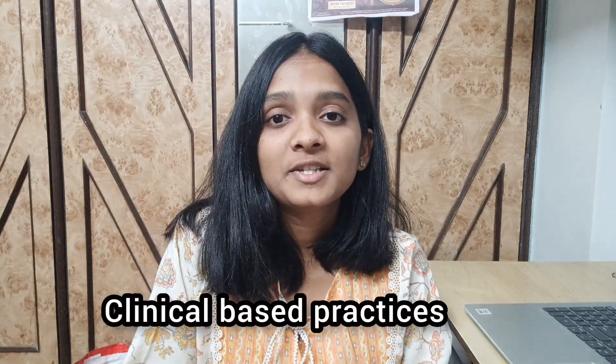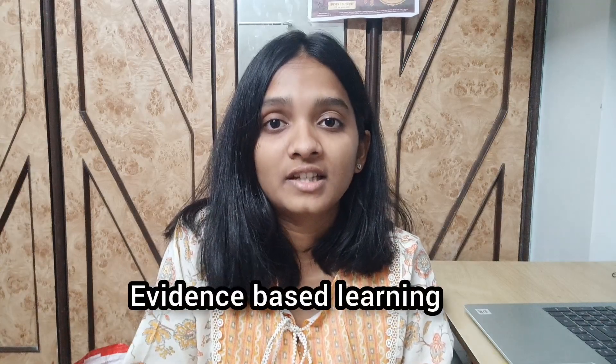Channel number 1 is Physiotutors. Physiotutors is a must-watch YouTube channel for any physiotherapy student, with a focus on clinical-based practices and evidence-based learning. This channel covers a wide range of tutorials on clinical reasoning and practical tips to improve your understanding and application of physiotherapy techniques. The link will be provided in the description box.